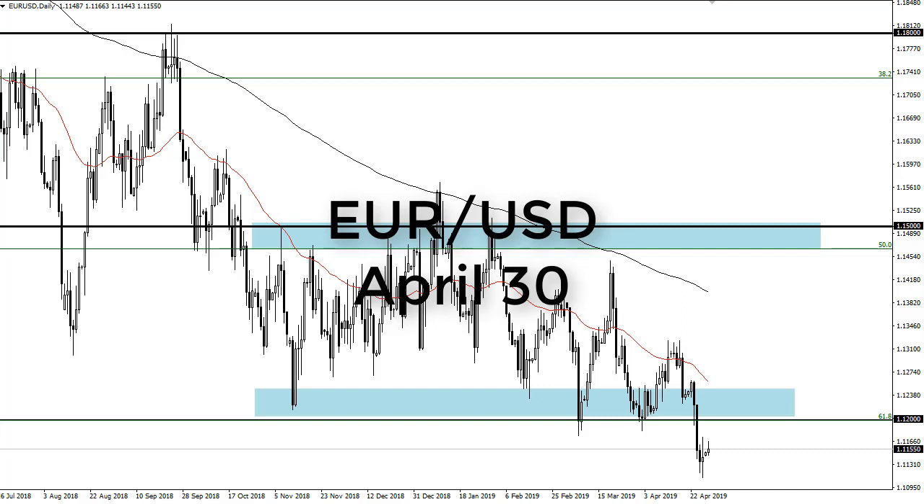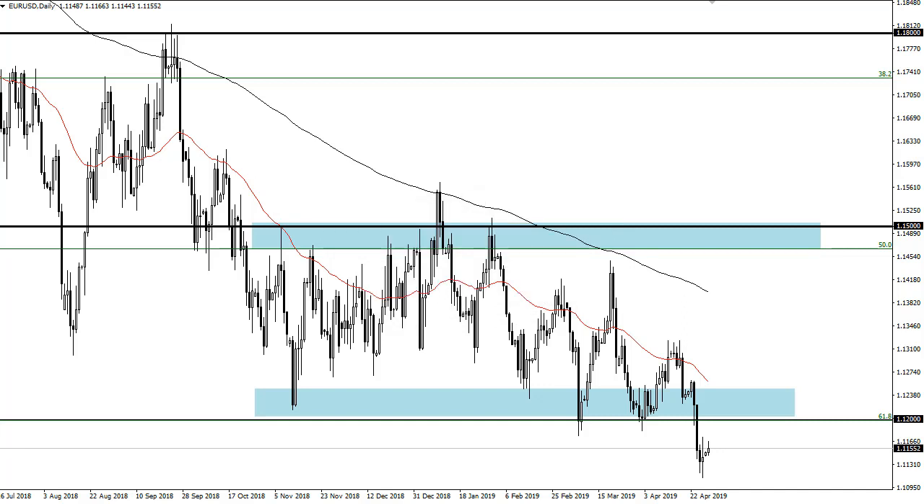From FX Empire, this is Chris taking a look at the euro dollar pair. You can see that we have the 1.12 level above, but at this point that is an area that should be resistant and unsupportive previously. The fact that we're rolling over isn't a huge surprise. Below we have 1.10 as psychological support.